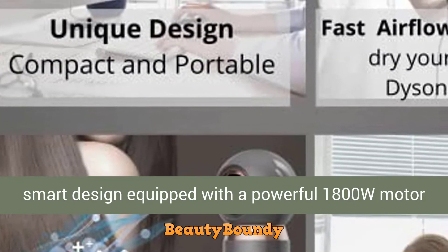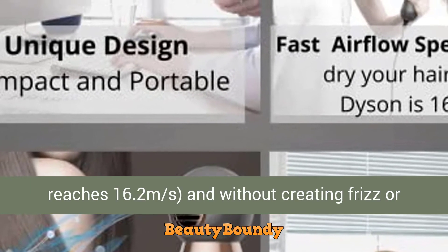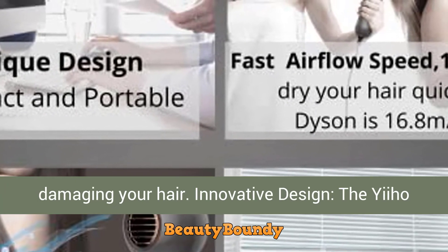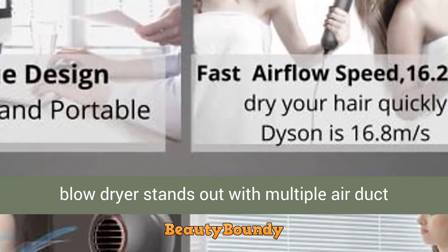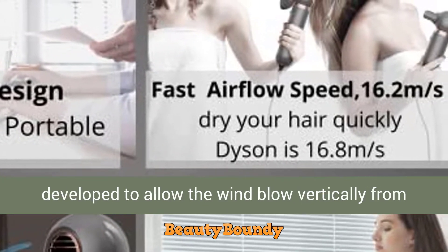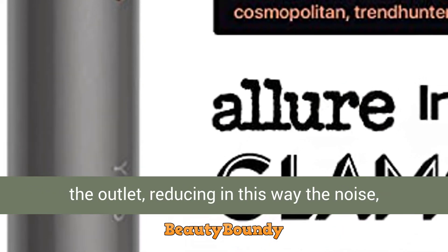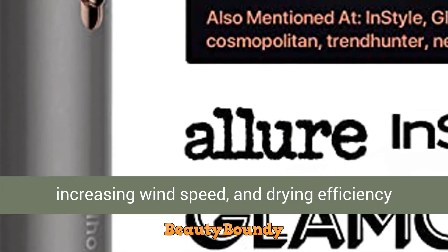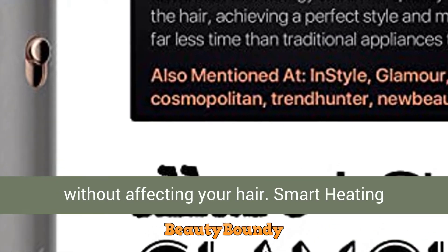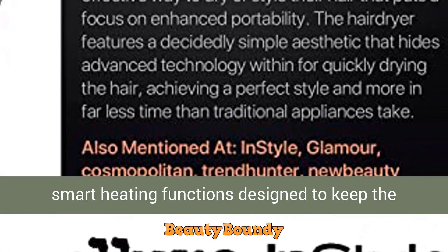Powerful and efficient: compared with traditional hair dryers, our portable hair dryer features a smart design equipped with a powerful 1800W motor for fast drying performance. Airspeed reaches 16.2 meters per second without creating frizz or damaging your hair. The innovative design stands out with multiple air duct structures and shunt airflow design, specially developed to allow wind to blow vertically from the outlet, reducing noise.